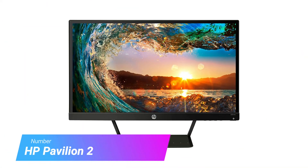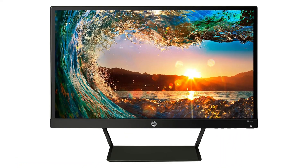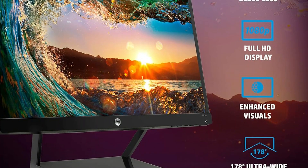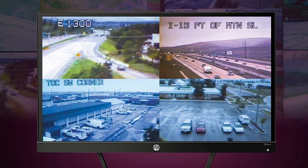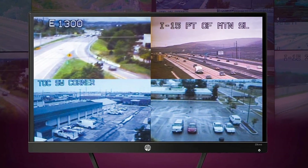Number 4: HP Pavilion 22 CWA. This monitor from HP is teeming with value. Having stripped away almost all unnecessary extras, this small monitor boasts a high-quality IPS panel and 1080p resolution, which is an ample pixel density for its 22-inch screen. While it's on the small side, 22 inches is a big step up from most laptop screens.